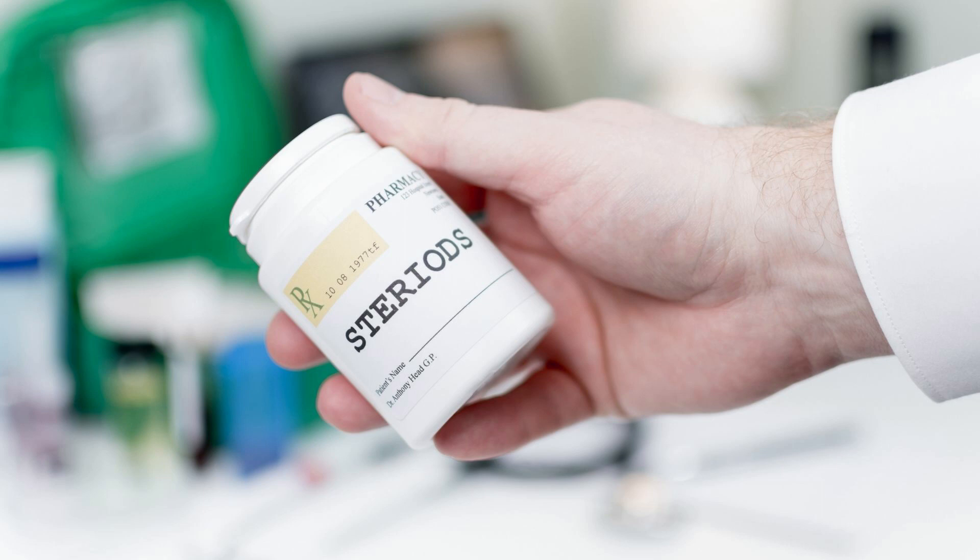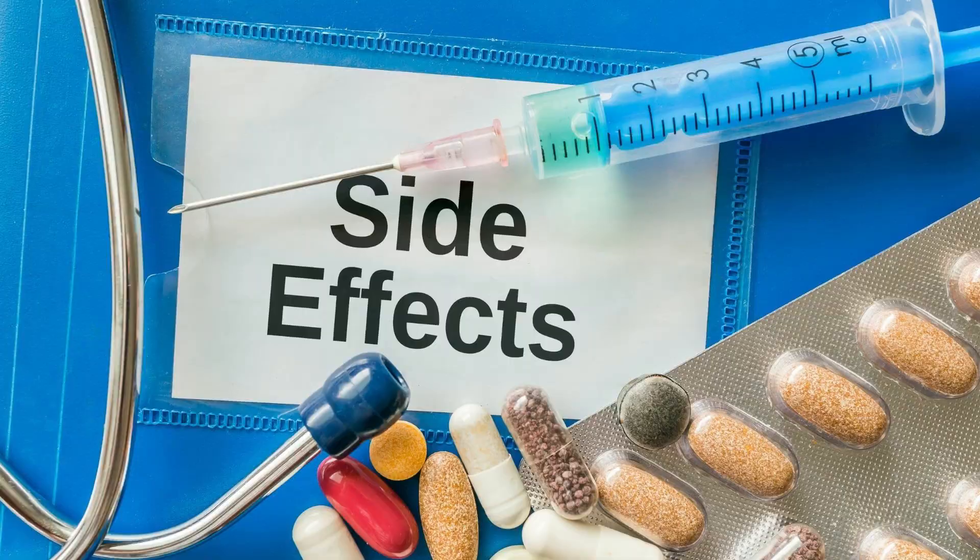Medical steroids help to supplement these abnormal steroid levels. Unfortunately, medical steroids are not exactly the same as their natural counterparts, and so these medical steroids can cause a variety of unwanted side effects as well.